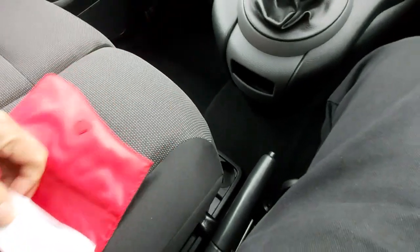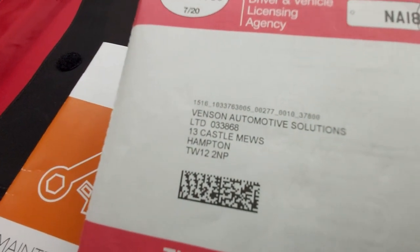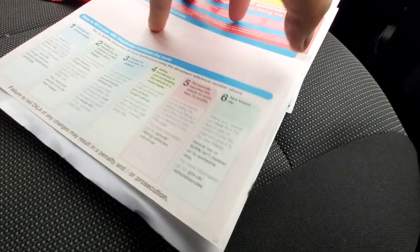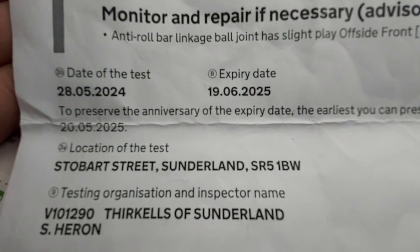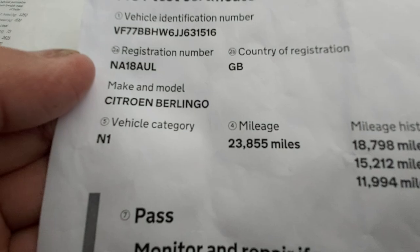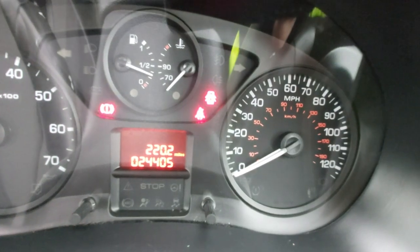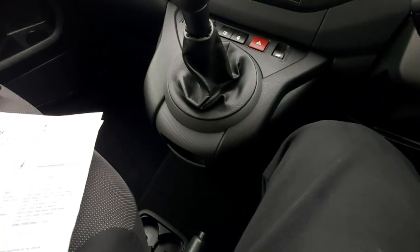We've got the bucket here with all the documents. We've got the log book — zero former keepers, owned by the lease hire company, Venison Automotive Solutions, who leased to Sunderland Council. We've got an MOT here which is valid until the 19th of June 2025. It passed at 23,855 miles and has now done 24,405 — so it's done 550 miles since the MOT.